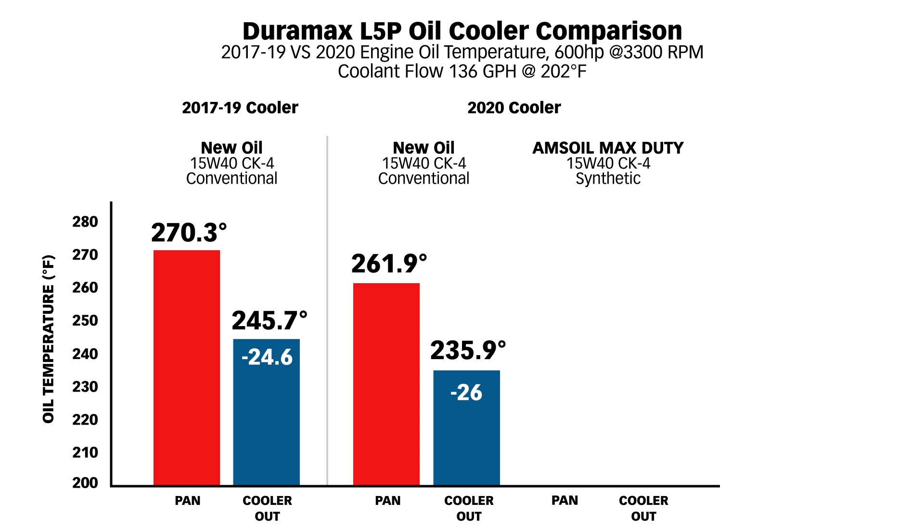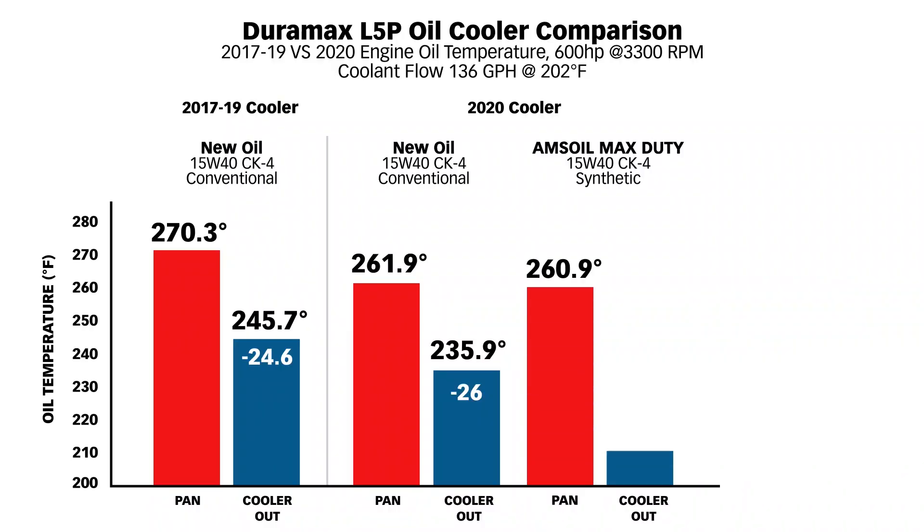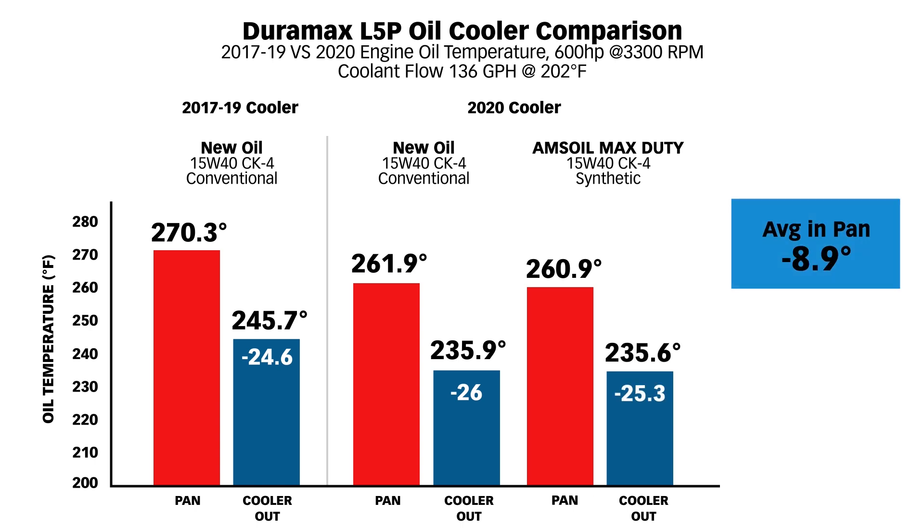Then we changed to the AMSOIL Max Duty Diesel Oil, 15W40, CK4 standard but synthetic. The cooling is virtually identical to the 2020 cooler with conventional oil. What I like about the AMSOIL is it doesn't just meet the CK4 standard — in a lot of respects it exceeds the hell out of it, especially in cylinder wall scuffing. They're way above the test standard for scuffing. The wrap-up on oil temp: we're right at 9 degrees cooler in the pan, same 600 horsepower, 3,300 RPM, and 10 degrees cooler out of the cooler. This is successful, and it gives me comfort because I want to go to 800 horsepower.